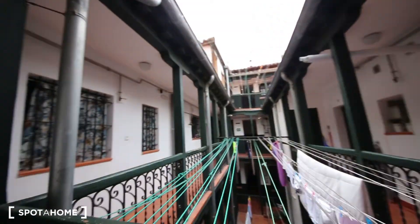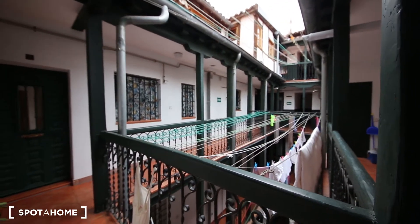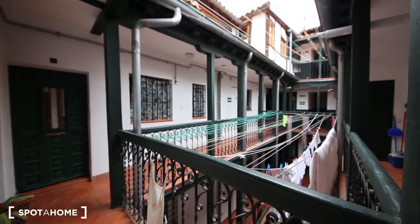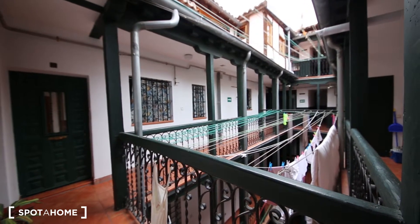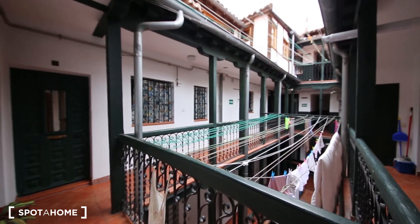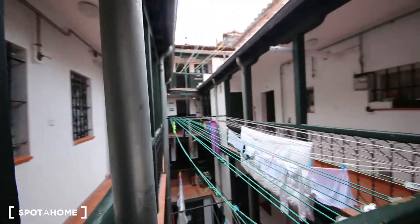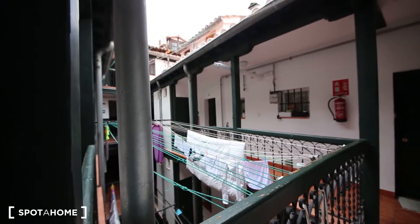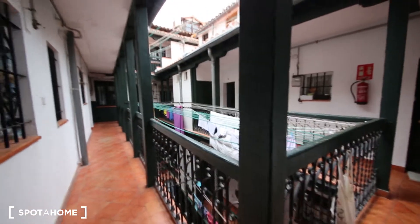I'm going to start the tour by showing you the corrala, which is the internal communal patio of the building. There are not many of these in Madrid. This is a very traditional and beautiful, typical building in Madrid — very specific from here, very old and very beautiful. This is a communal area, so you can come here and hang around with the neighbors if you like.